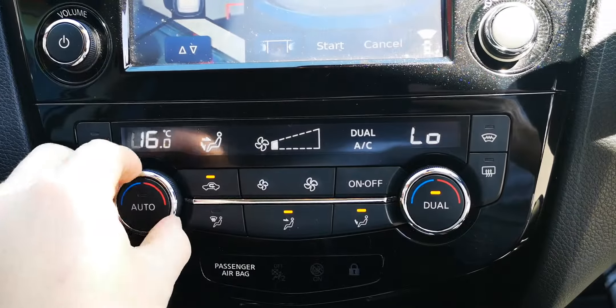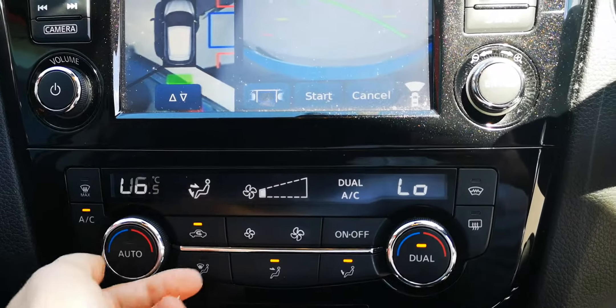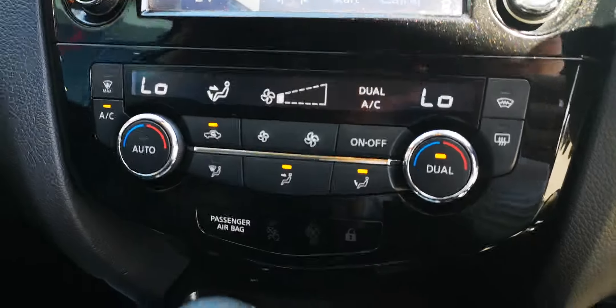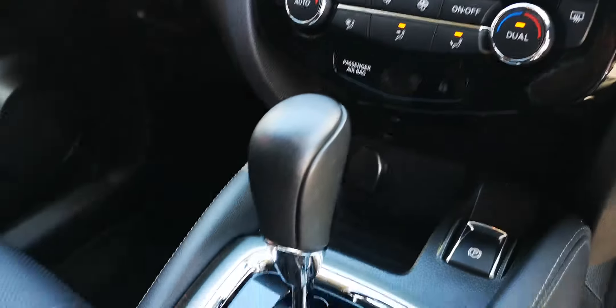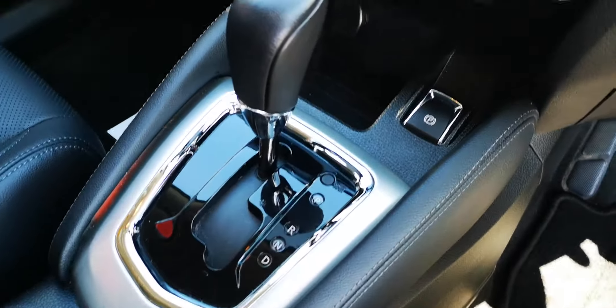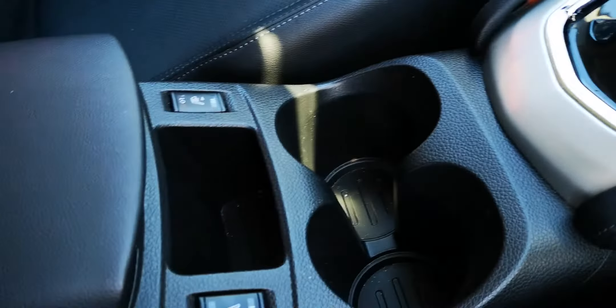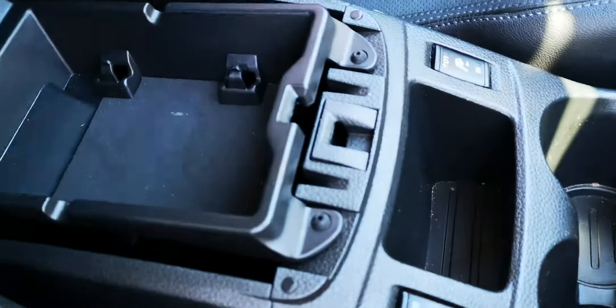Down here we've got dual zone climate control, so the driver and passenger can independently set different temperatures. There's an automatic gearbox with an electric handbrake, plus more storage on the interior with USB and auxiliary inputs.